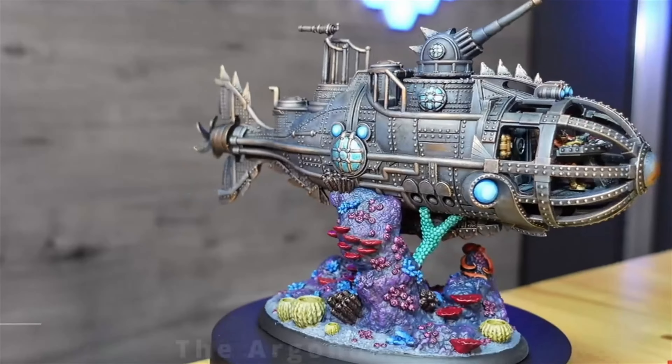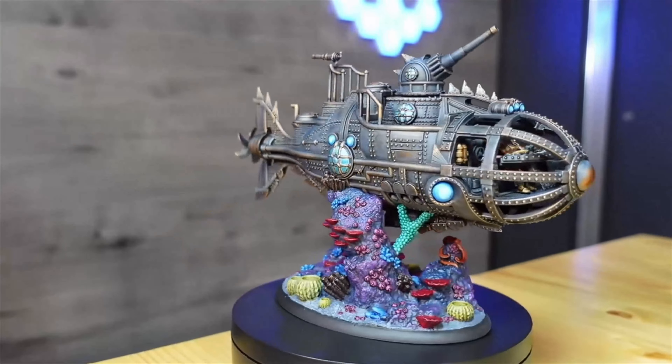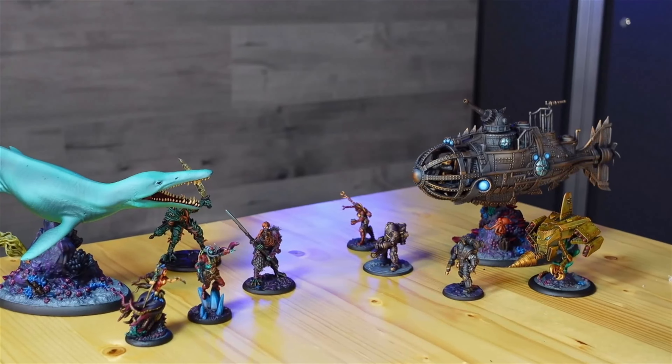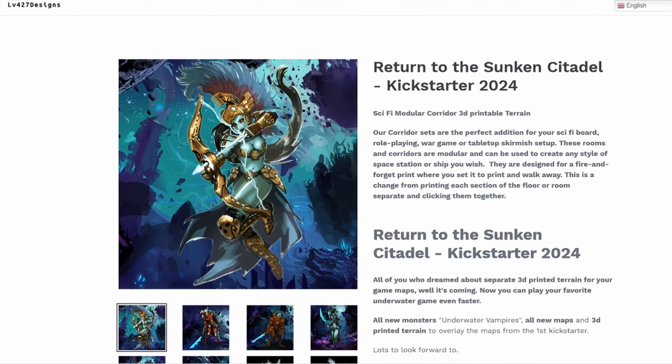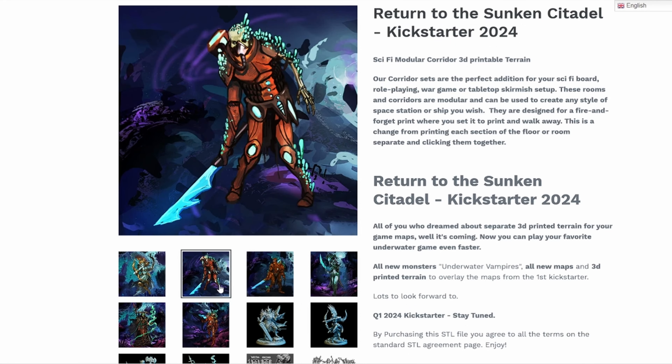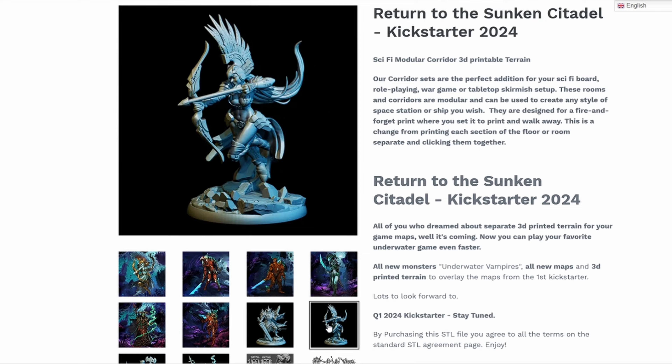After a short wait, the game's components were manufactured and orders were sent out. And finally, I had a copy of it in my hands. Now, if you missed this awesome game the first time around, don't worry — they are making a return to the Sunken Citadel, and I will post all the links you need below to stay in the loop with that.